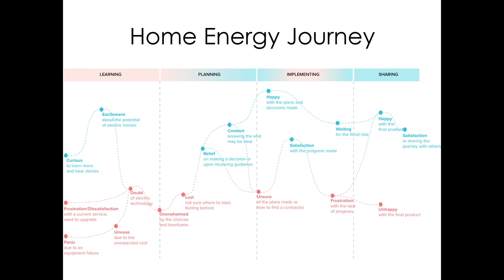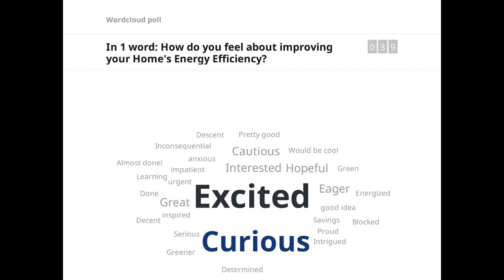When we think about the journey of change in our life, we often fluctuate between positive and negative emotions. We understand everyone is at different stages of the home energy journey, and this image can help start a conversation about where you're at in the journey. Here are some emotions others felt along their journey — you may feel the same or different when thinking about improving your home energy. In interviewing people midway or at the end of their journey, we found a path of learning, to planning, implementing, and sharing their experience. When we polled people at our last workshop, most people were excited and curious, but there were still feelings of caution and being blocked.